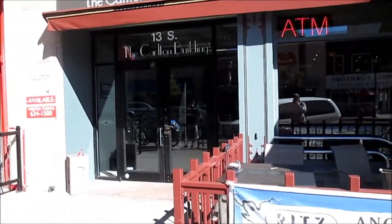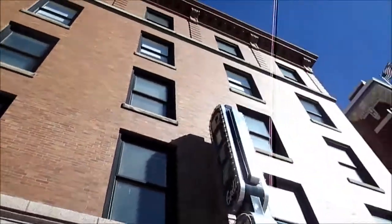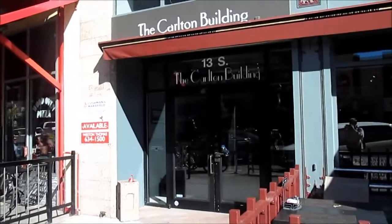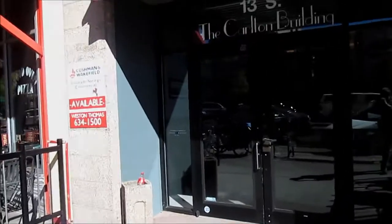We are at the Carlton Building in Tadrakaro Springs. There's a Ritz Grill. We've got a vintage elevator in there. We're here in the Carlton Building in Tadrakaro Springs.